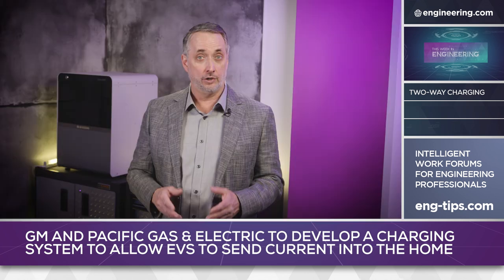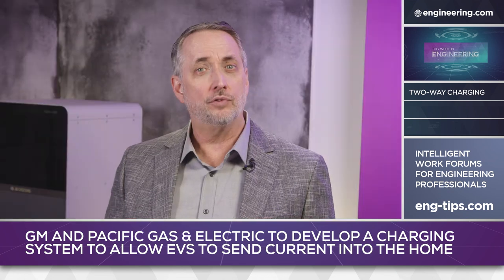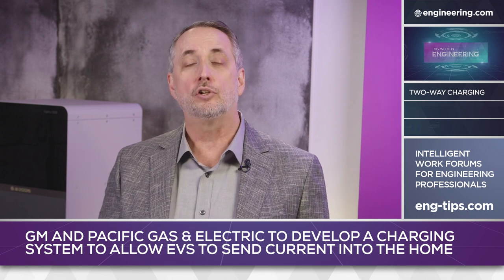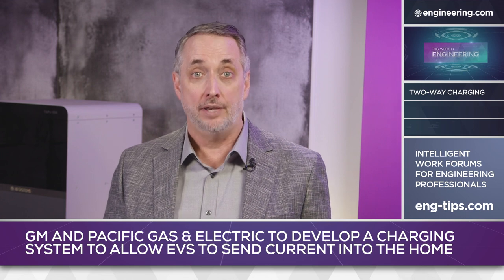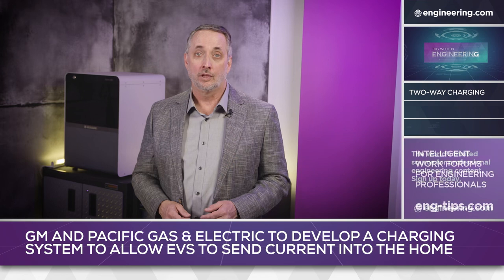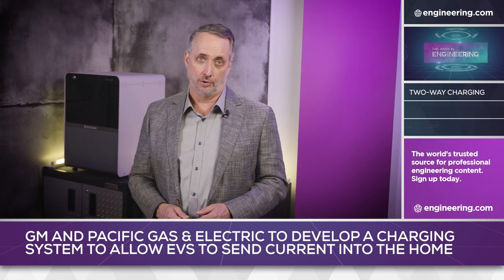Bi-directional charging is not a new idea, but American utilities face a particular challenge. In the absence of a national standard, will backup power be controlled in isolation from the grid, or centrally controlled to allow the potential for battery feed into the grid, with the possibility of net metering and load leveling for neighborhood or even citywide systems? Software will be the key, and the GM-PG&E pilot will test software-defined communications protocols.